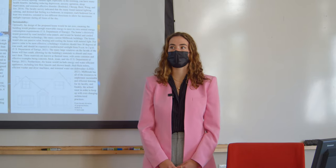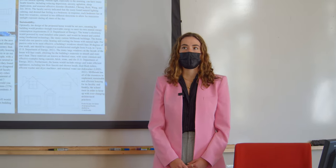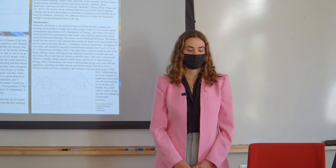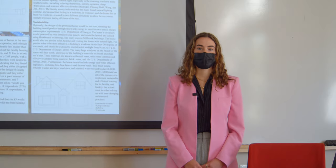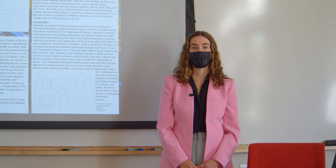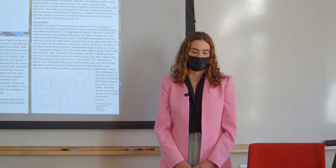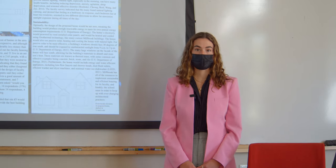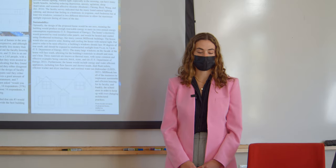Poorly designed buildings can evoke feelings of stress, anxiety, and depression, so designing buildings to be as suitable to people as possible is very important. To do this, I did a few analyses at Millbrook School to design a house that would be the most sustainable, functional, and cost-effective for the school and their faculty. The purpose of this was to help Millbrook School maintain carbon neutrality and provide as beneficial housing for faculty as possible.